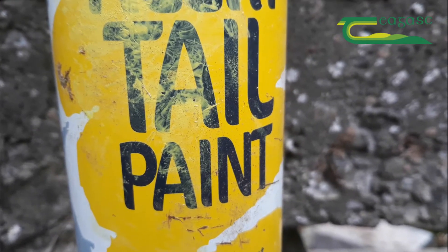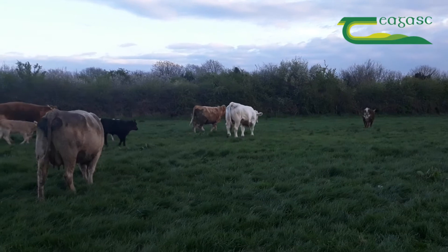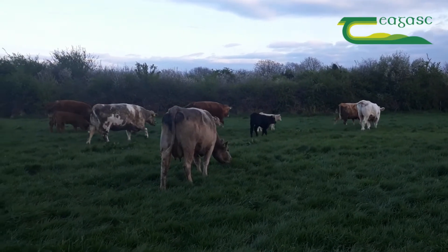Observation is very important. You need to be checking your cows at least three times a day, up to five times a day.